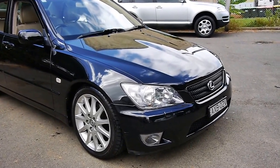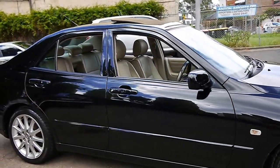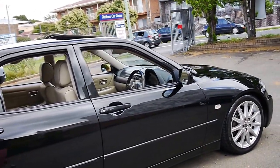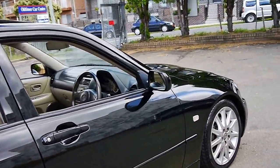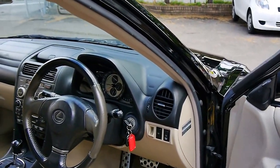Look at this 2004 Lexus IS200. It's the last of the series and it's a special edition. It's got these beautiful multi-spoke alloy wheels and basically every conceivable extra.